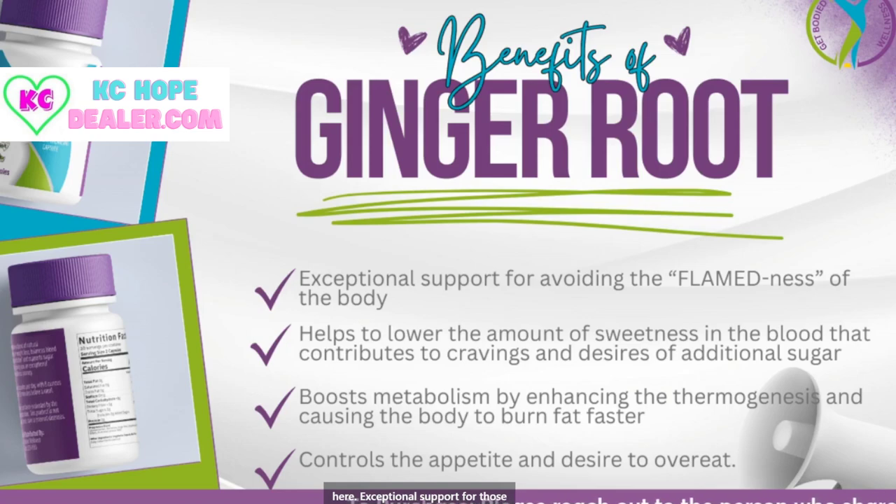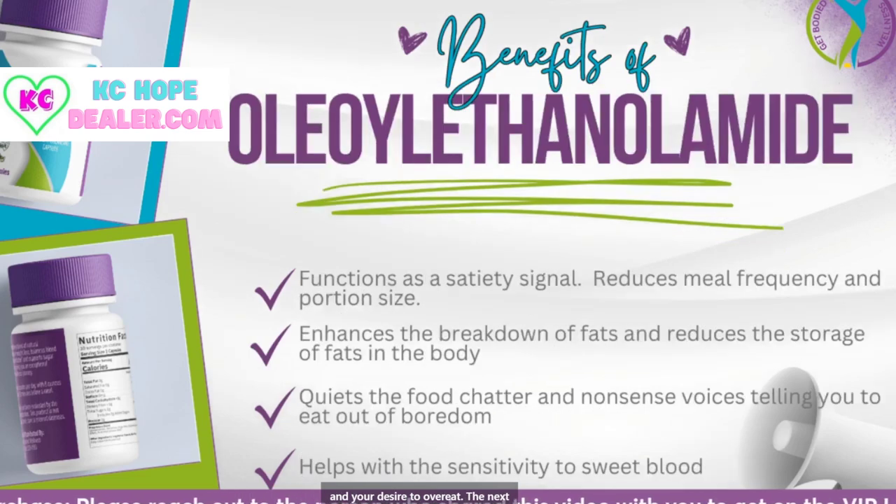Ginger root offers exceptional support for those who want to avoid inflammation of the body. When your joints feel inflamed, when your body feels inflamed, you are more susceptible to diseases. So it's going to help avoid the inflammation in your body. It's going to help lower the amount of sweetness in your blood, boost your metabolism, and control your appetite and your desire to overeat.